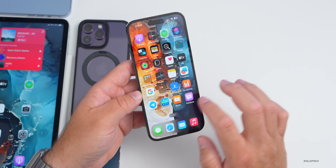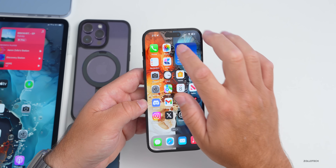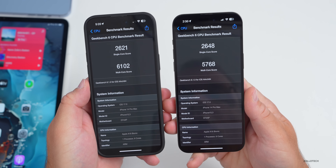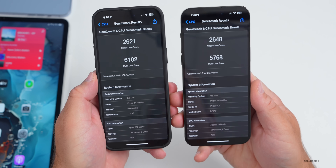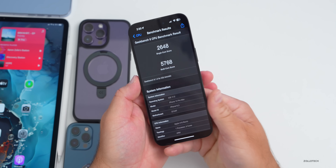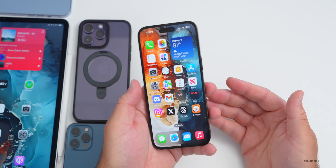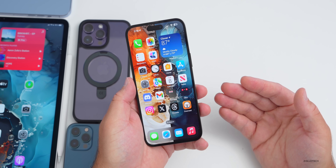For benchmarks, I ran it twice — it wasn't great. Comparing beta 4 re-release on the left to beta 5 on the right: single-core is slightly better at 2648 versus 2621, however multi-core is a little lower at 5768 compared to 6102. This could change over the next few days as it typically does after background processing settles. Overall it's a little stuttery right now.